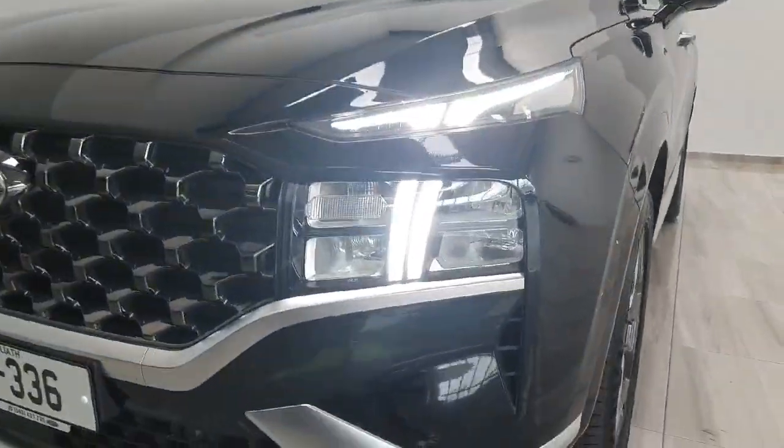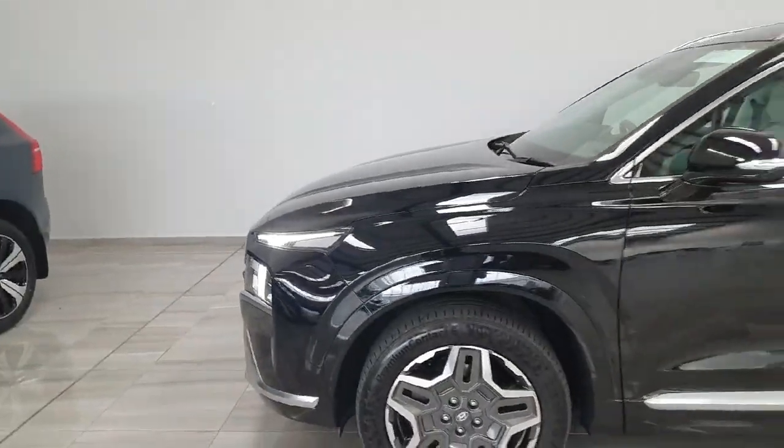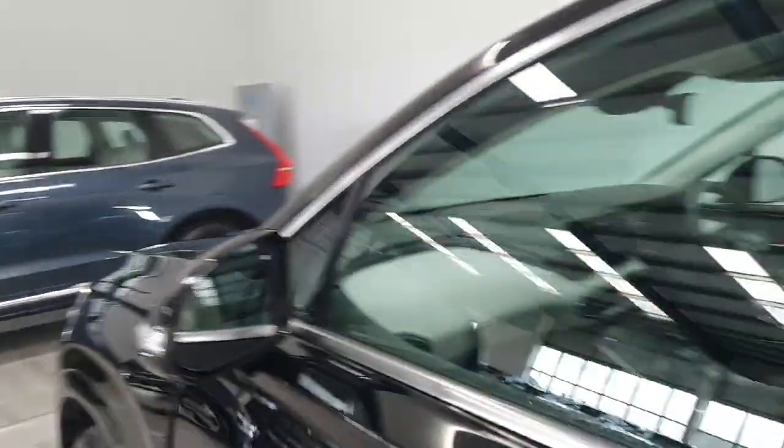Up front it does feature full LED headlamps and has got nice 19-inch alloy wheels. Finished in black, and the bodywork is in excellent condition for its age. It does feature rear privacy glass, and you do have Kia Sentry on the door handles, as well as blind spot indication in the mirrors.